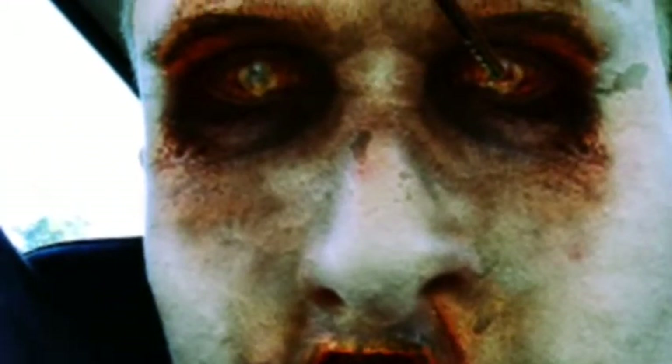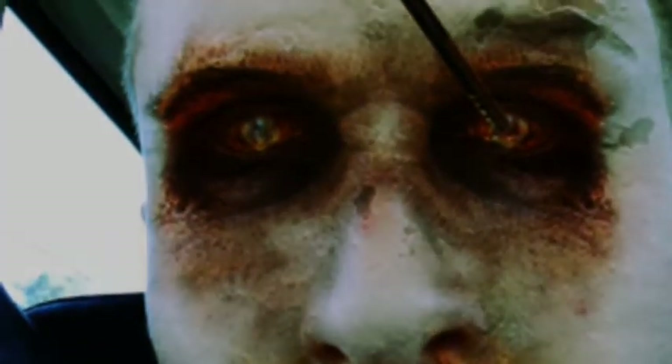What's up guys, Charles Ghost here bringing you another video. This time we're going to do the top 10 ways that you should go in a zombie apocalypse. So let's get into it.